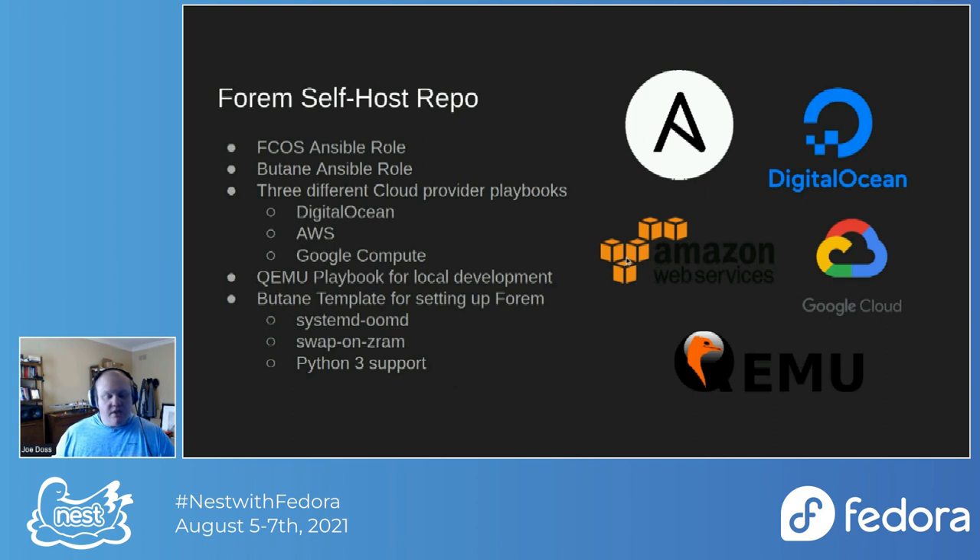That's the repo in a nutshell — the link will be at the bottom of the talk. I hope in the context of this talk you look at it and think, 'I don't want to run Forum, but I want to run something else, and I want to use the things here to make my life easier' — particularly the Fedora CoreOS and Butane roles, which are a pretty good way to launch Fedora CoreOS infrastructure quickly with Ansible.